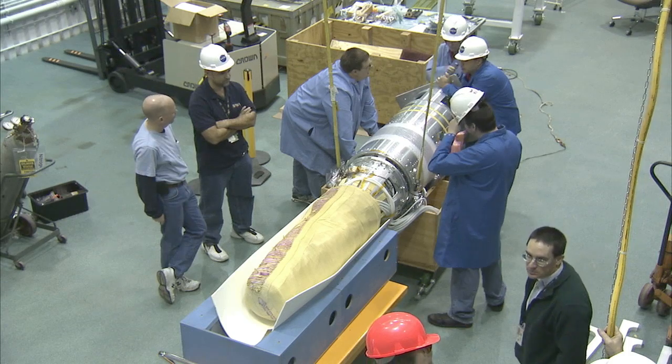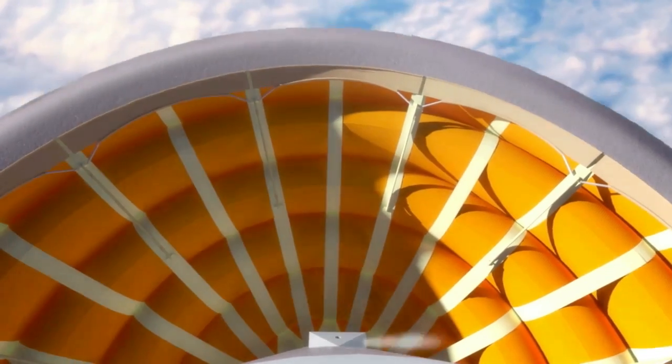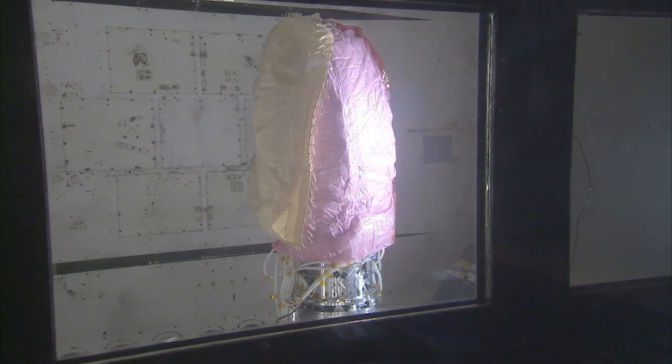We will launch IRVE-3 on a sounding rocket out of Wallops Island. It will go up into space, inflate to reentry shape, and perform its reentry experiment, and it will radio the data back home. When the experiment is over, IRVE-3 will land out in the Atlantic. IRVE-3 has been tested and retested on the ground to make sure it can withstand the heat and force of atmospheric reentry.